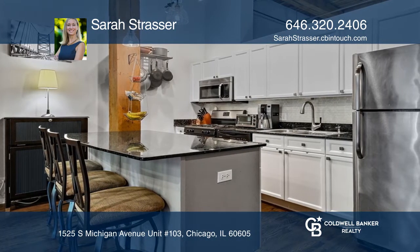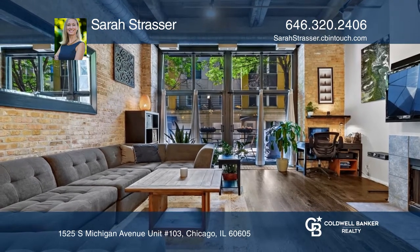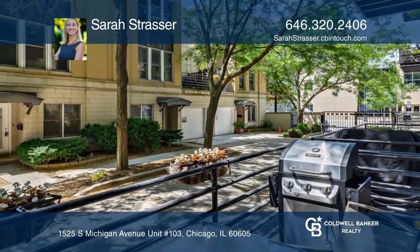It boasts a cozy wood-burning fireplace with a gas start for chilly Chicago nights, and a large balcony in a private courtyard for lovely summer days and evenings.